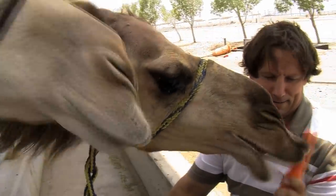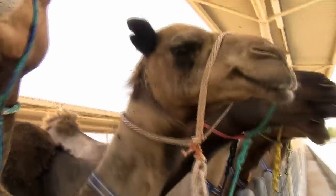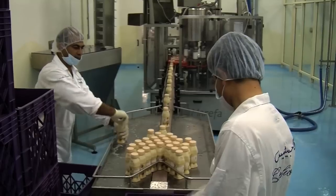Peter Nagy and Yutka Juhasz run the selective breeding and embryo transfer program that makes this possible. If we apply selective breeding, then we can achieve better production, and it is good for our company, because then one camel will have higher income and more production.